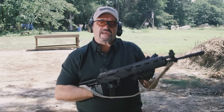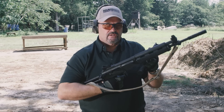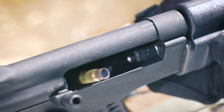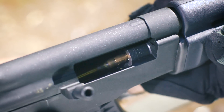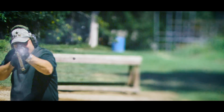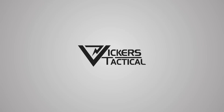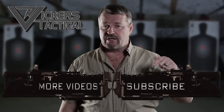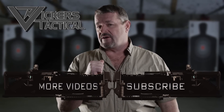Hope you enjoyed it — the Sako M92s, a moon rock here in the United States. Thanks for watching the Vickers Tactical YouTube channel.